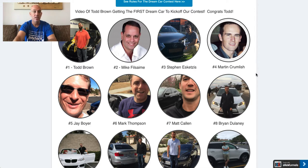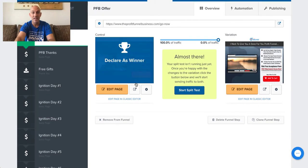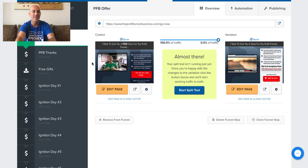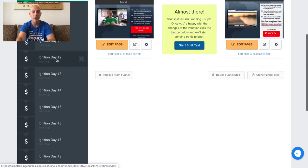Last thing — I'm going to give you my Profit Funnel Business. This is what I started off with when I first began marketing ClickFunnels. It's a done-for-you funnel; all you need to do is tweak a few things and change a few of the links. I'm putting the link in the description. I'm also giving you an Ignition Series, days one through nine, where I break it all down and teach you exactly what you need to do to start making money.